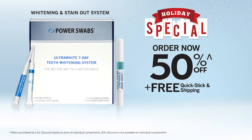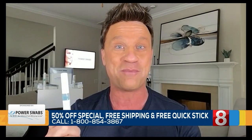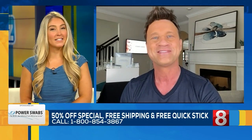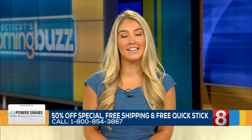And you have an offer for our viewers today. You bet we do — I'm excited. Football's back, so I'm bringing you our biggest discount ever: 50% off, plus free shipping, plus a free on-the-go stain-out quick stick for daily maintenance. It's like brushing your teeth without having to. Use it after that morning coffee or that happy hour red wine. The only way to get that deal is to call 1-800-854-3867. Again, 50% off, free shipping, and a free quick stick. All right, sounds like a great deal. Thanks so much for your time today, Scott. And remember, you can learn more by calling the number on your screen. For Connecticut's Morning Buzz, I'm Jillian Andrews.